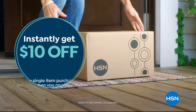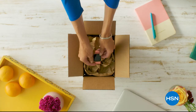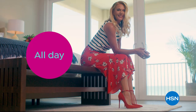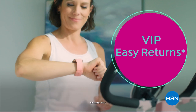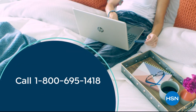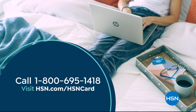Shop like a VIP with the HSN credit card. Apply now and instantly get $10 off when you're approved. As an HSN card member, you'll get all kinds of perks, like extra flex on jewelry, beauty, and fashion purchases all day, every day. Plus VIP financing, VIP easy returns, exclusive offers, and there's no annual fee. Apply now. Call 1-800-695-1418 or visit hsn.com/hsncard.